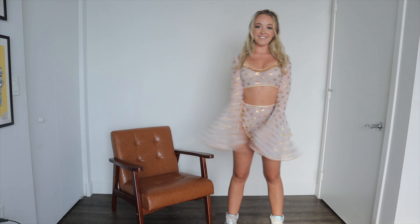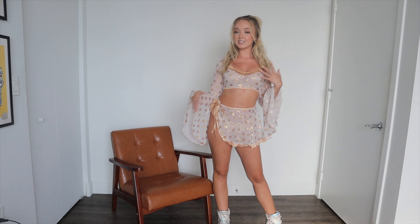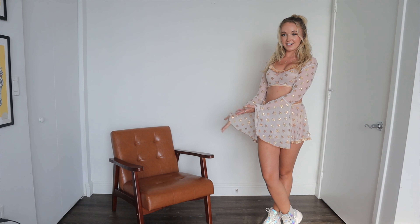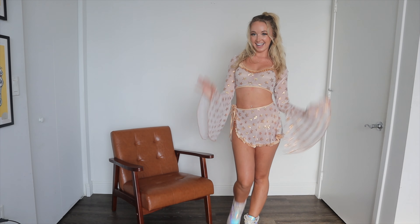So yeah, that was everything for this Rave Bay Couture haul. Thank you guys so much for watching — I love these outfits so so much. Definitely check out their site if you're interested in any of these pieces. And thank you to Wayfair for sponsoring today's video. Have a good day, bye!